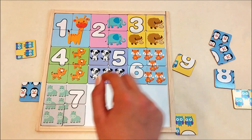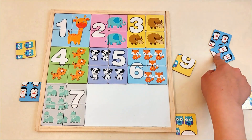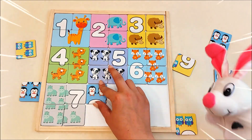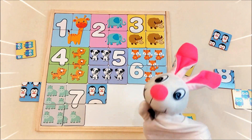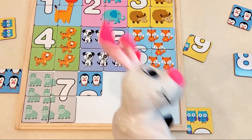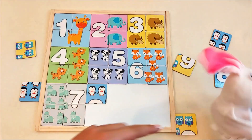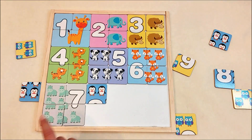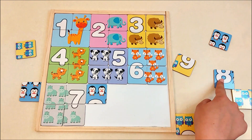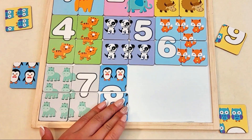Now we need the card with number eight! Here's a card with penguins! Uh-oh! There he is again! Skippy, you're such a naughty bunny! Go away! Where were we? Yes! Let's find the card with the rest of number eight! There it is! It fits just right!